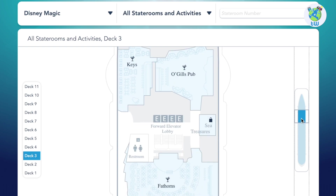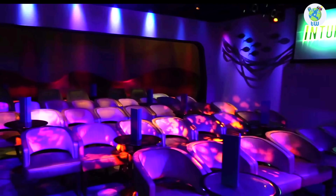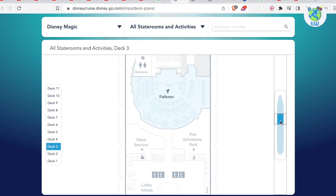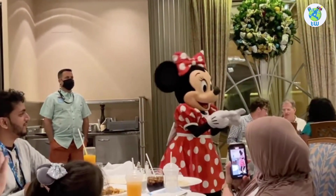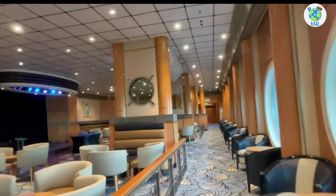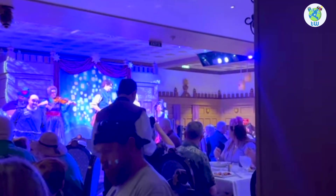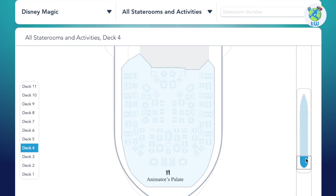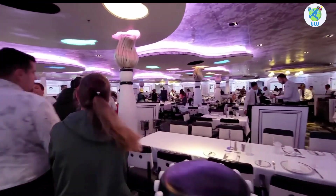Next is the Sea Treasure Shop and Fathoms, which is a nightclub and also hosts different games. Next are the Guest Services and Port Adventures Desk, and aft is Lumiere's, one of the main dining rooms. Next is the Promenade Lounge, a venue to play games and drink. Aft is Rapunzel Royal Table, another main dining room that also offers shows at dinner time. And on deck four aft, there's Animator's Palace Dining Room, another amazing included venue.